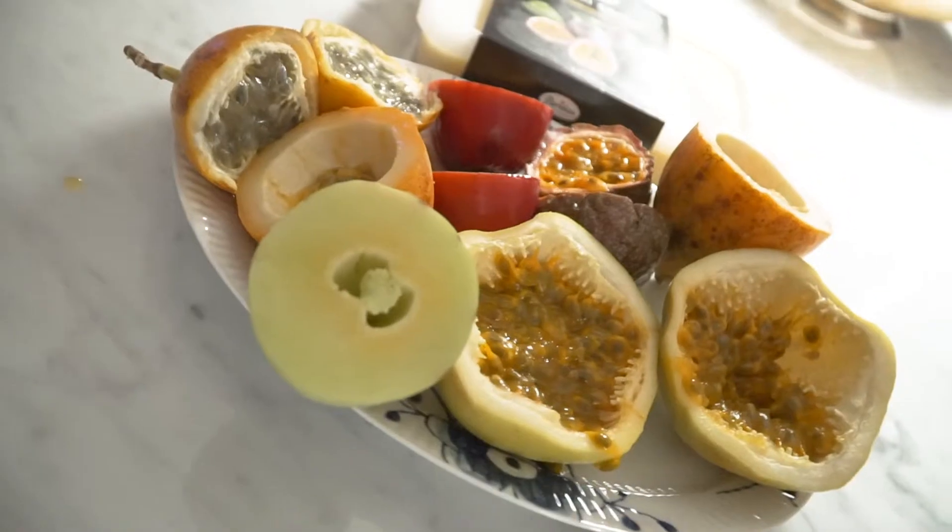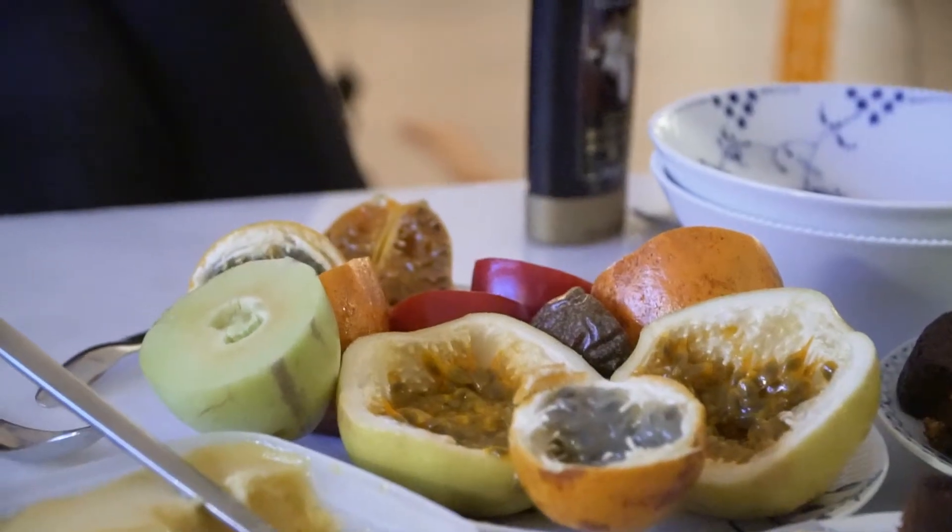The fourth one was a green one and it was kind of longish. It didn't really look like a passion fruit on the inside and the taste was sort of like a melon and not a passion fruit. Maybe we got tricked by the salesman.